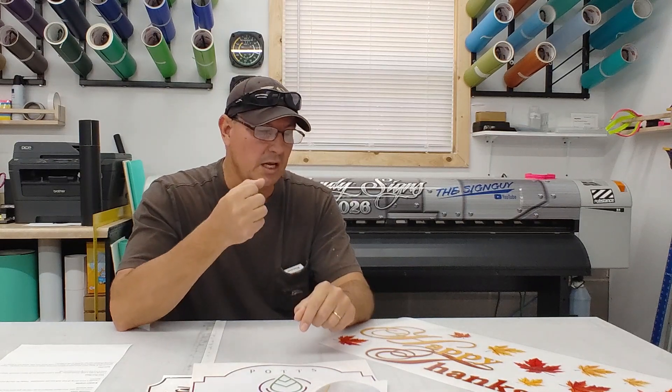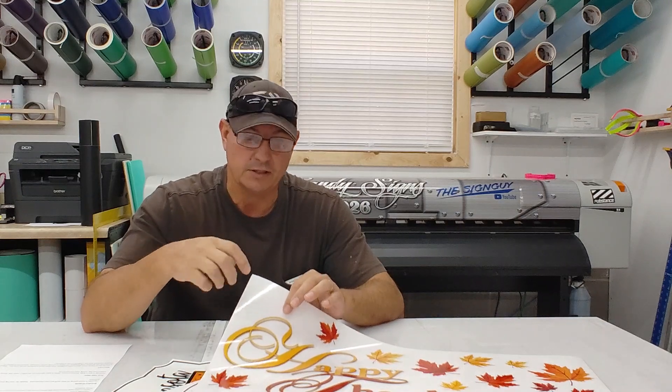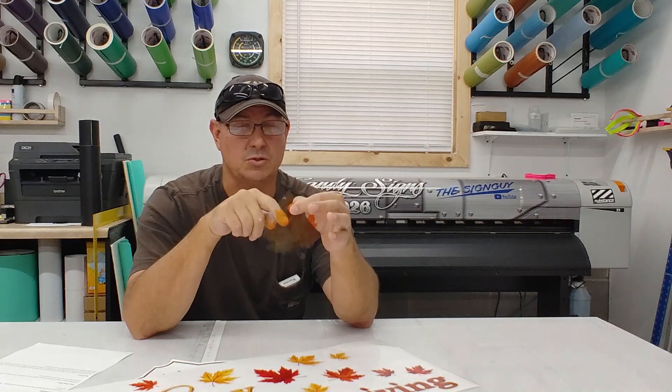Our printer is CMYK — cyan, magenta, yellow, and black. When you print on media you typically always need a white base for colors to come out correctly; that's how profiling works. So when you print on clear, although the backing paper looks the same, you wouldn't be able to tell the difference until you pull it off. I'm pulling one of these leaves off — you can see my fingers through it — so the ink is translucent.